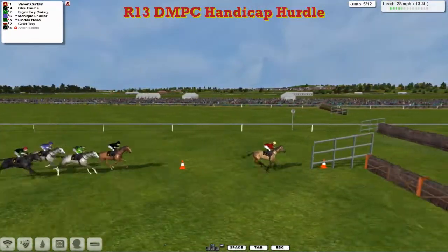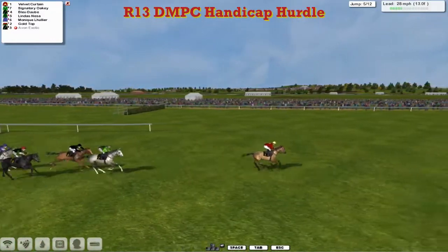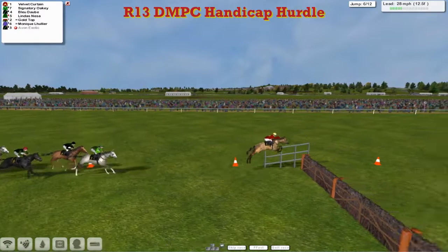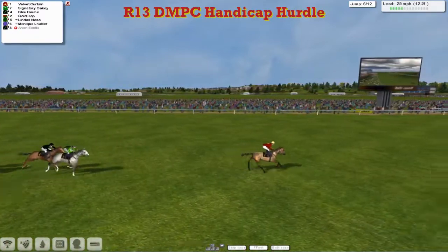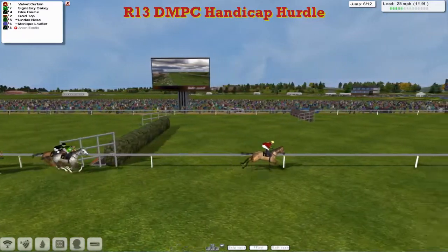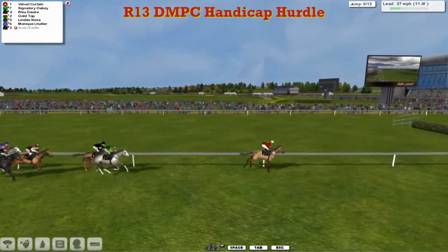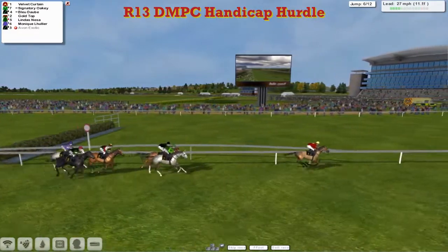Approach the next, which is the fifth. Velvet Curtin leads over it comfortably. Signatory Oki took a nice good jump and jumps himself into second, shortening Velvet Curtin's lead to probably six now. We go over the sixth — half the hurdles done. Well strung out by this Velvet Curtin, he's gone off lickety-split, dragging this field out. He's taking a hold. Velvet Curtin by about six to Signatory Oki and Blue Daub. Now we can see Gold Top's got himself right back into it, and then Linda's Nessa and Monique LeHoulier.